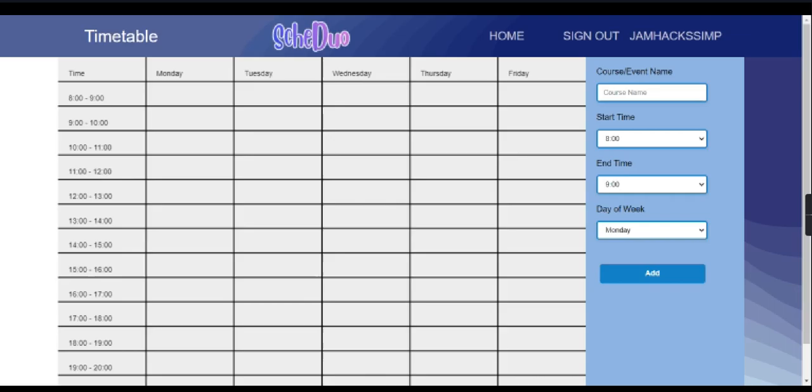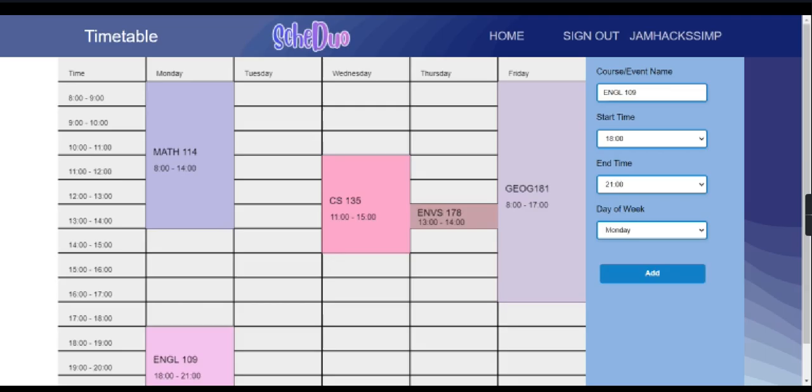You may now create your timetable. To add a new course, enter the course name, start time, end time, and day of the week the course is held on. After you've entered the course information, click add to add the course. You still have access to the timetable even if you refresh the page.